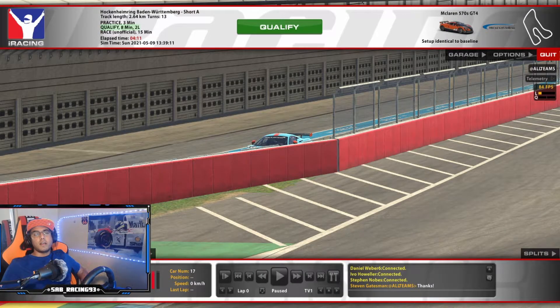So what do you guys think? Do you guys like the new McLaren GT4? Let me know in the comment section down below. And if you have any questions, feel free to join my Discord — link is in the description down below as well. Cheers!